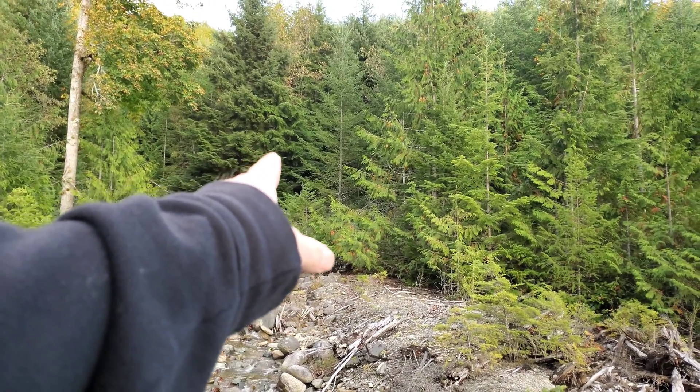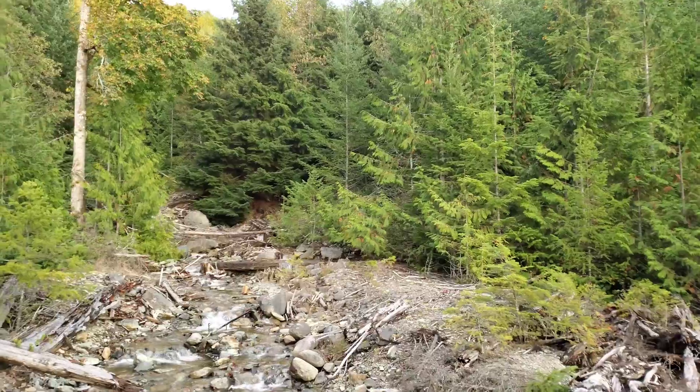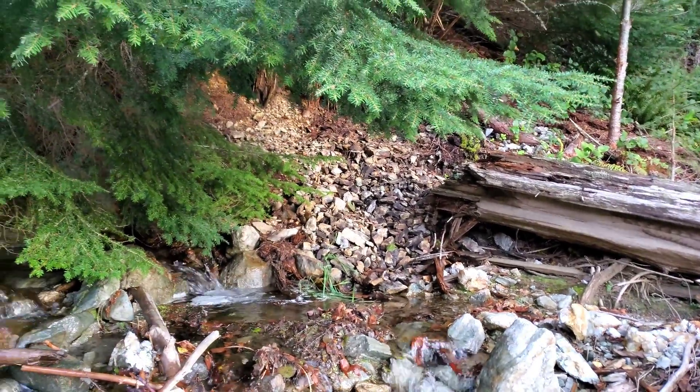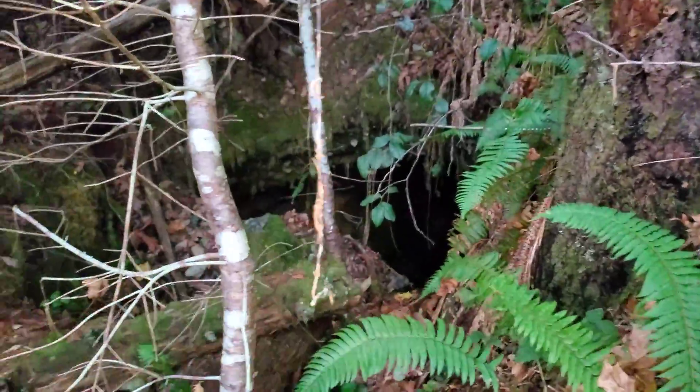Behind this tree there is a small adit which goes in about 20 meters. You can see the rocks here from the mine dump, just off the side of the creek there.